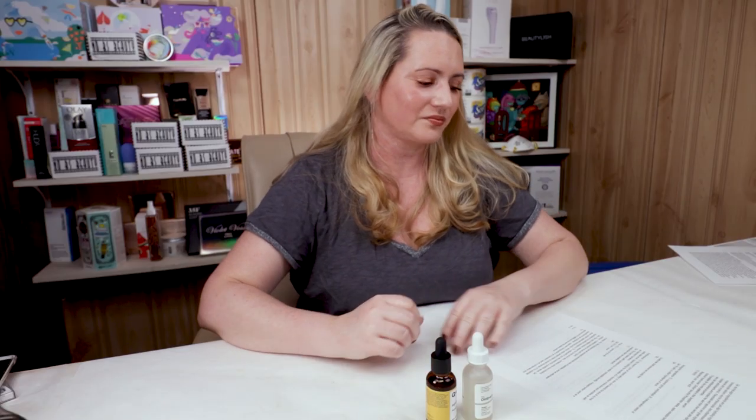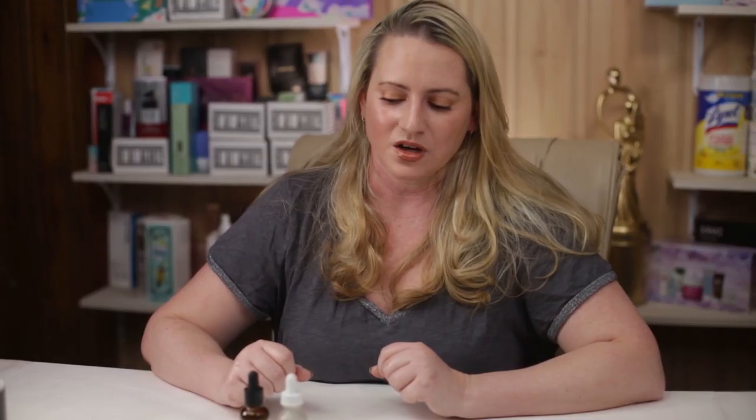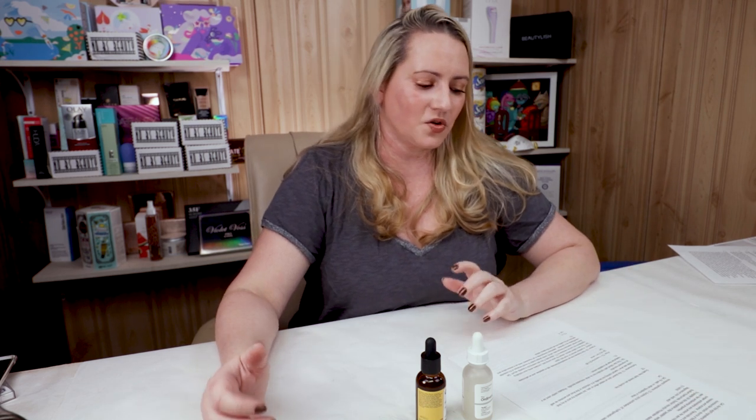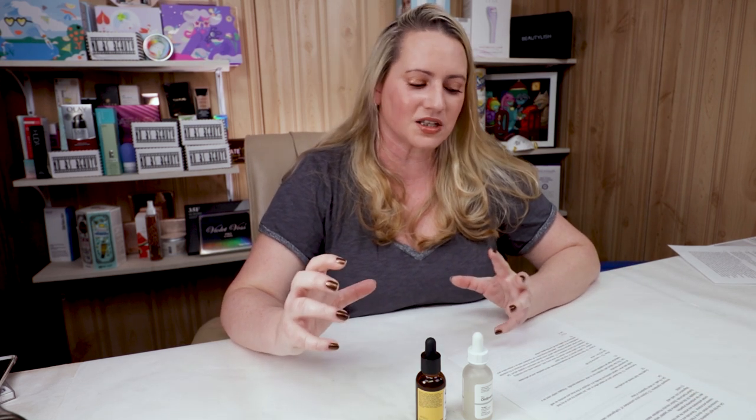For acnegenic ingredients, The Ordinary contains a few: butylene glycol, polysorbate 20, and hydrogenated castor oil. The Q&A is fungal acne safe and has no other ingredients of concern for acne-prone skin, so Q&A gets the point here.